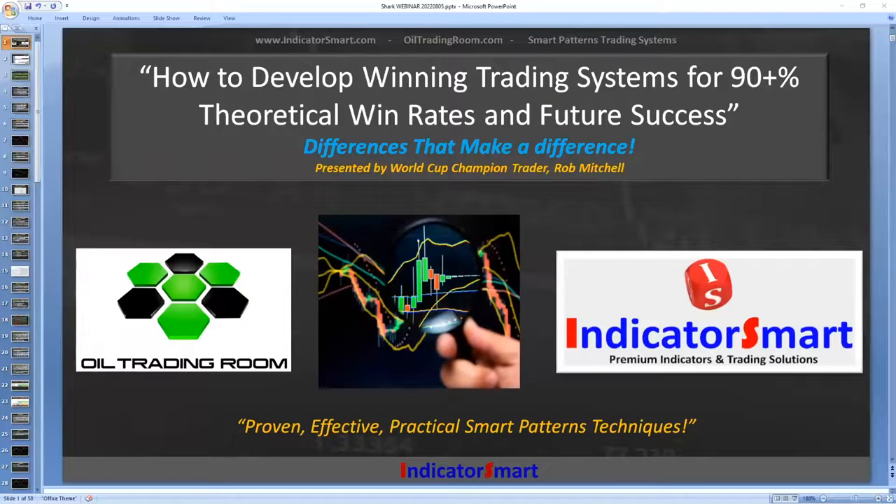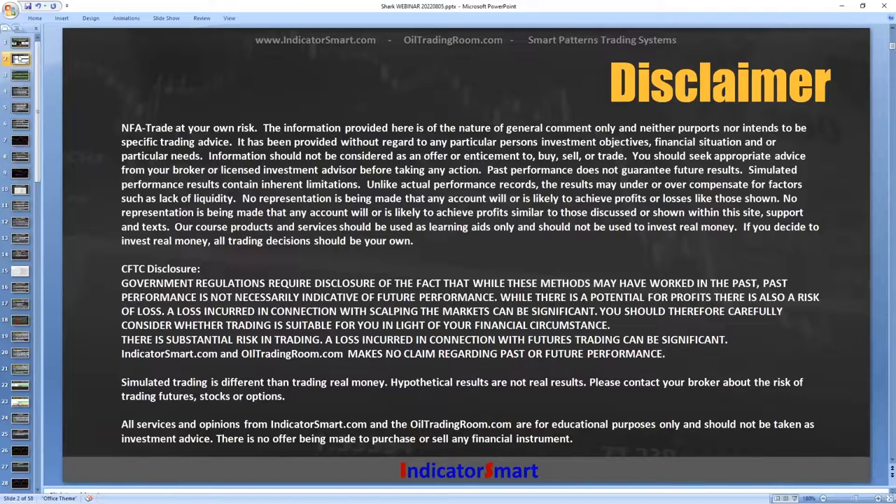Thanks for the intro, Keith. Guys, thanks for coming in today. Thanks to Shark for putting this on. I realized when I started putting this webinar together, I haven't done a webinar for a year. Most of my focus is on developing trading systems and methods, and I teach that daily in the trading room. Today's presentation: how to develop winning trading systems for 90-plus percent theoretical win rates and future success. Don't use the grocery money for trading.